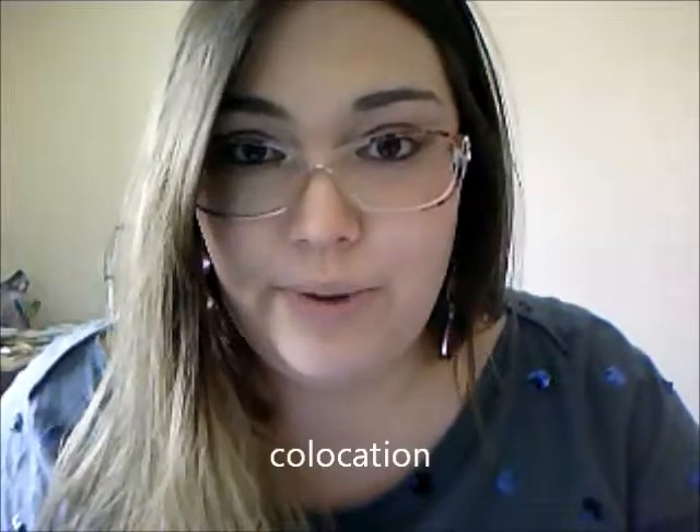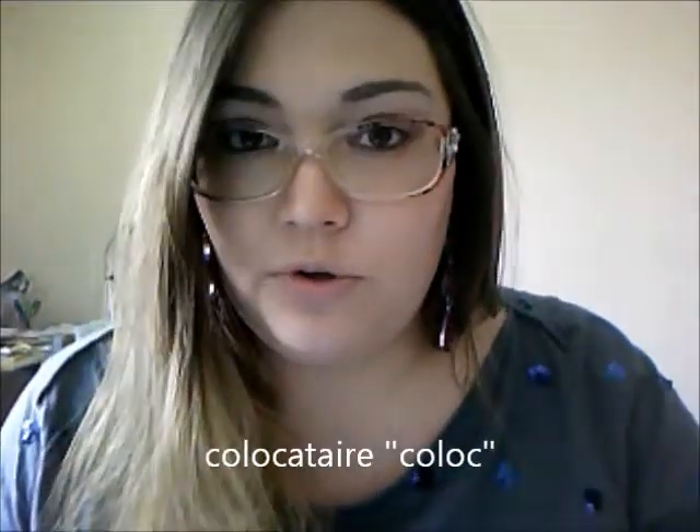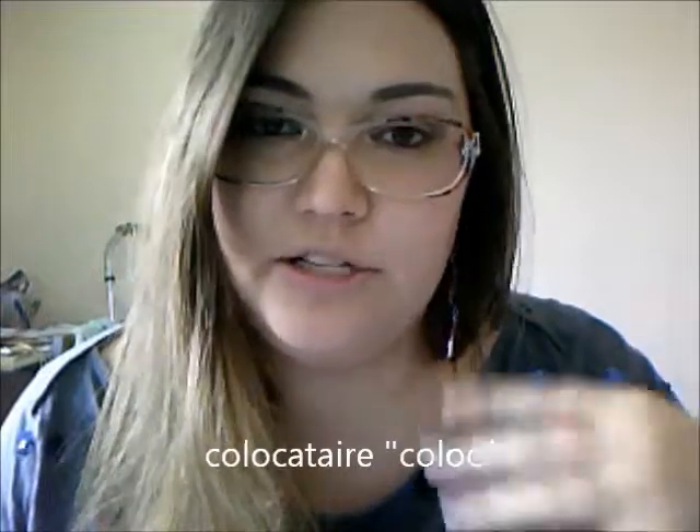Also, colocation means renting with roommates. So if you say je suis en colocation, it means I live with roommates. You can also use the term colocataire, which means roommate, or you can shorten it to coloc — it's easier and more trendy.